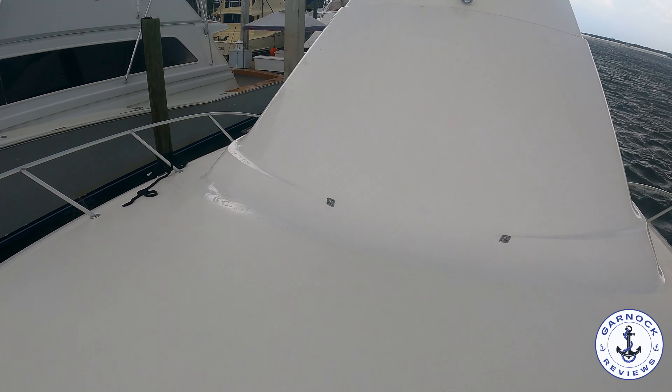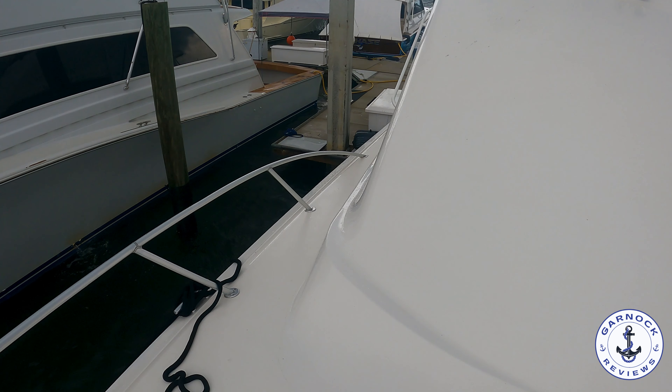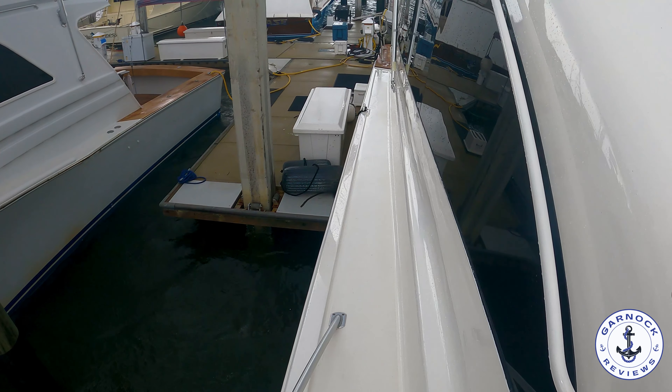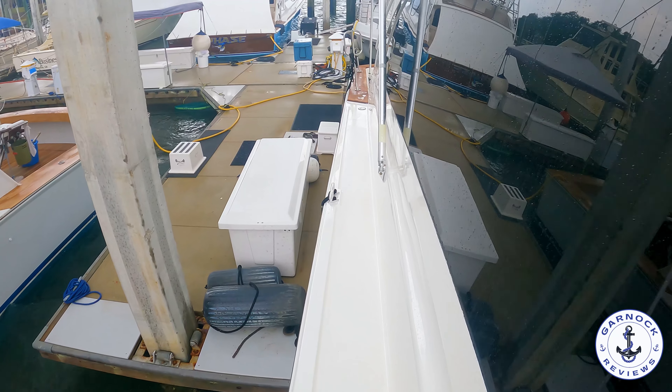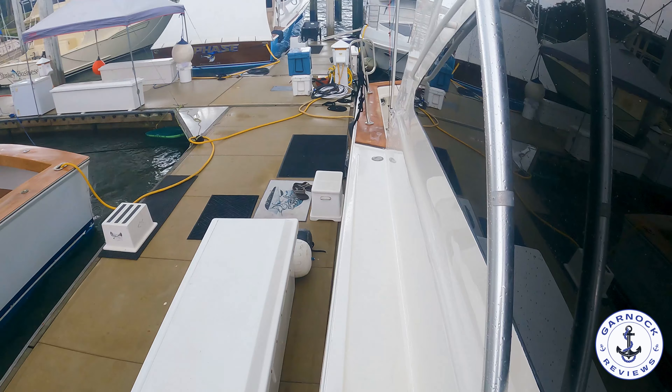The deck's also got a non-slip deck material to it, and it works really well. I was barefoot the entire time I was on the yacht, and not once did I feel like my feet were going to slide. As I make my way aft back to the cockpit, you can see better those handholds I was mentioning earlier. And obviously we also have the outriggers up here too.